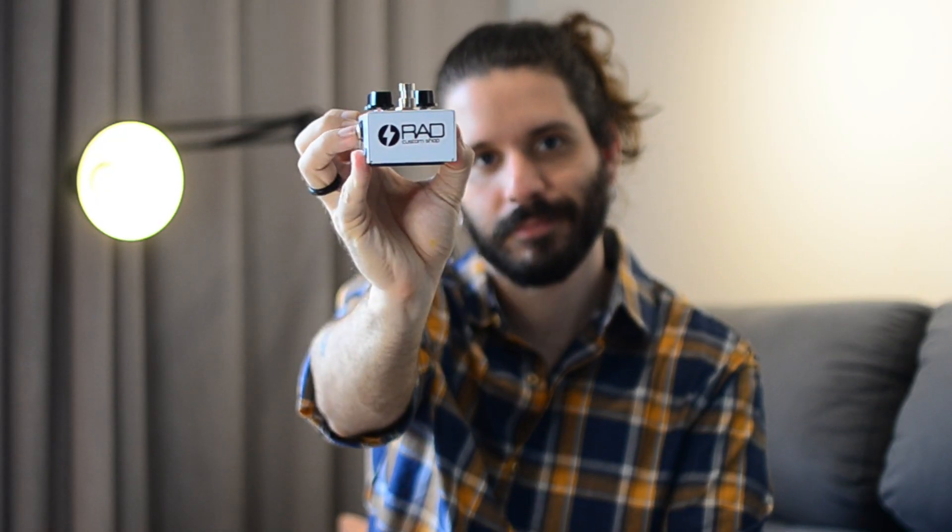Today I show you the Lotus Overdrive from Rad Custom Shop. O Lotus é um pedal que o próprio Rad me mandou com uma espécie de desafio embutido. Ele me falou uma coisa do tipo: eu estou te mandando esse overdrive aqui e eu duvido que ele não vai direto para o seu board.